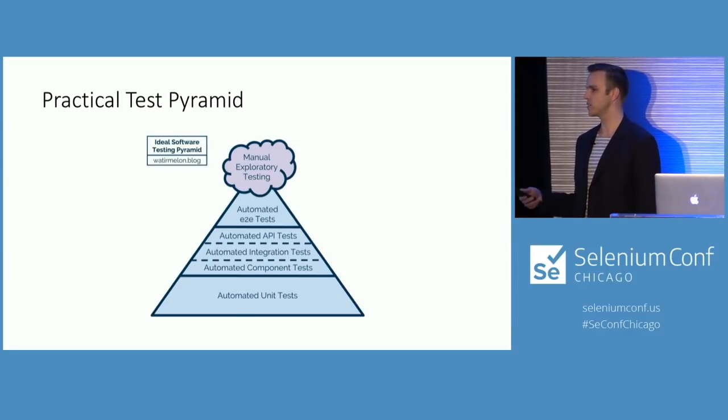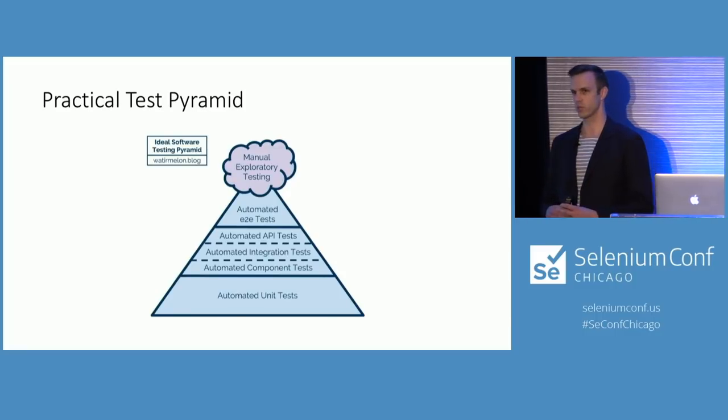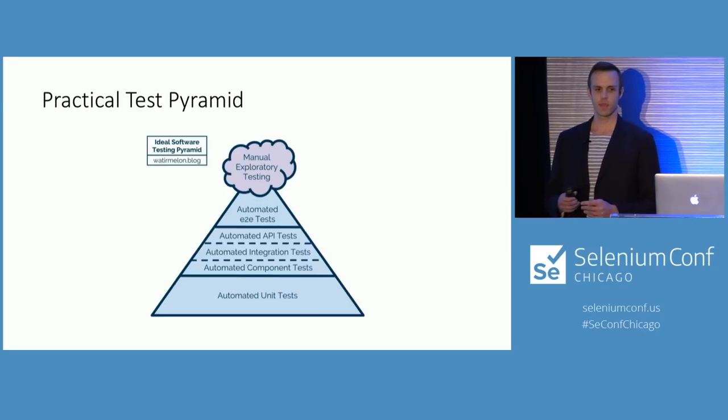In the middle, you have more complicated tests that give coverage for things unit tests can't handle. At the top, you have automated end-to-end tests and a murky area of manual exploratory testing. For a practical end-to-end suite, these tests are not quick — they'll probably take 20 or 30 seconds to run a user workflow, log in, and maybe generate back-end data before a feature can be tested.